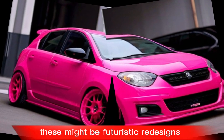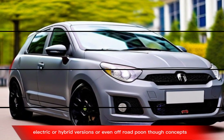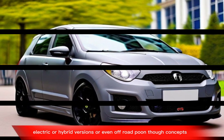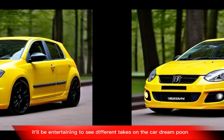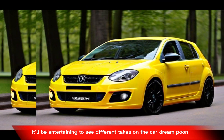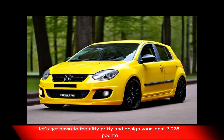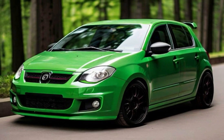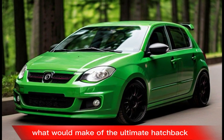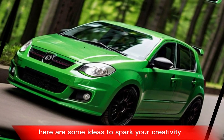First, a speculative adventure: we can embark on a YouTube quest to find the coolest and most imaginative concepts for a 2025 Punto — futuristic redesigns, electric or hybrid versions, or even off-road Punto concepts. While not official, it'll be entertaining to see different takes. Second, a Dream Punto Workshop: let's design your ideal 2025 Punto. What would make it the ultimate hatchback?